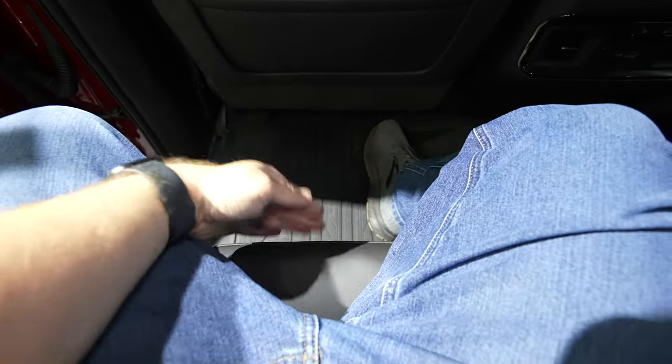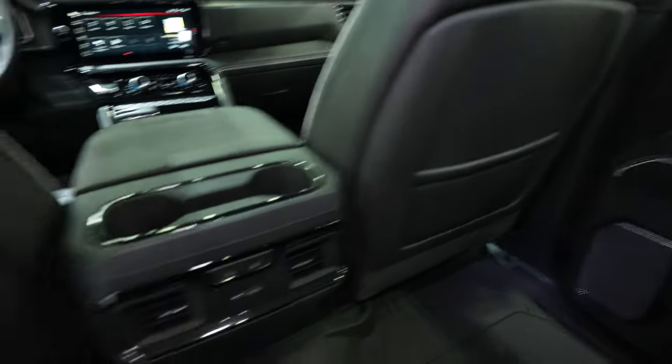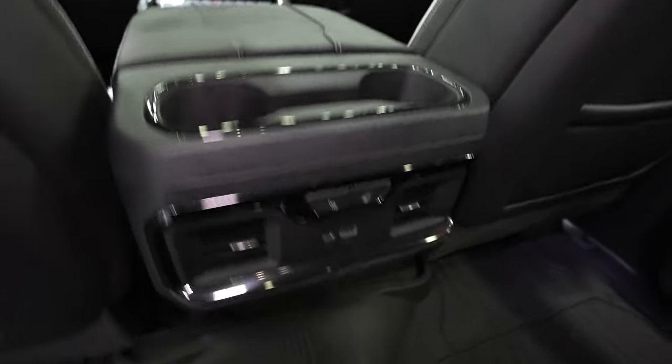Getting in is really easy with the grab handle. Tons of leg room — about two and a half feet between the front of this seat and the back of the front seat. Storage in the form of pouches behind both driver and passenger seats, and rear cup holders for the rear passengers.